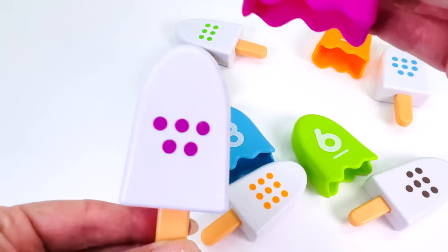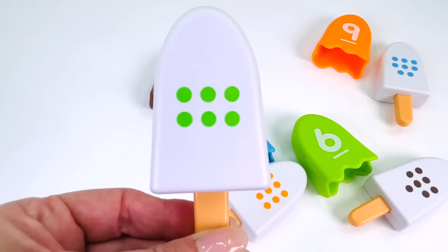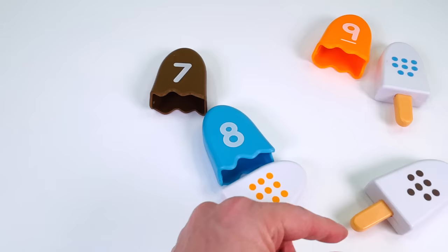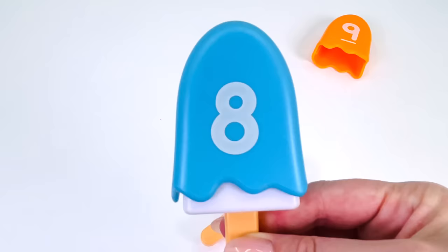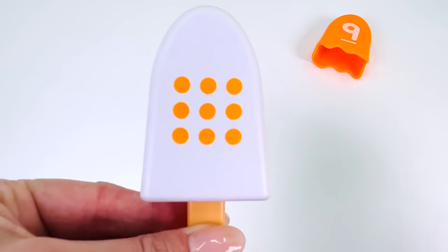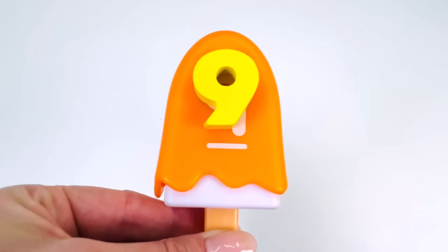This popsicle has 5 dots on it. Where's number 5? Here it is. How about this one? It has 6 dots. Can you see number 6? We found it. What about this one? It has 7 dots, and we found number 7. This popsicle has 8 dots. Can you see number 8? Here it is. And the last one has 9 dots. Let's put the last topping on, number 9.